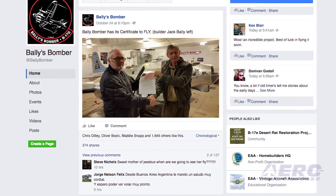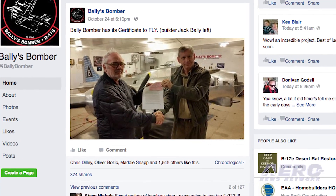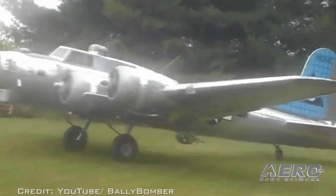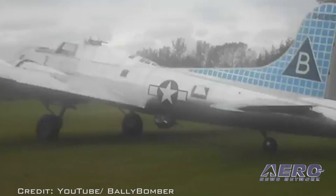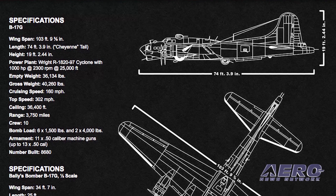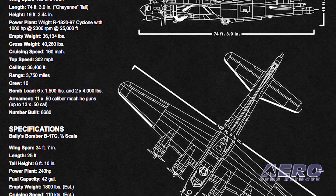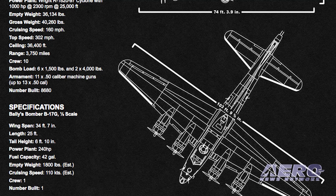Even more unusual about this aircraft is that it was not scaled down from the full-size B-17 bomber, but actually scaled up from plans for a one-ninth-scale radio-controlled model. Designed to house its single pilot while maintaining the basic appearance of the full-scale B-17, referred to as the Bally Bomber, it has a wingspan of just over 34 feet and is powered by four 60-horsepower two-stroke engines. It weighs 1,800 pounds empty. Taxi tests were conducted earlier this month and the next step is a first flight. Bally has not set a date, but we wish him all the best.